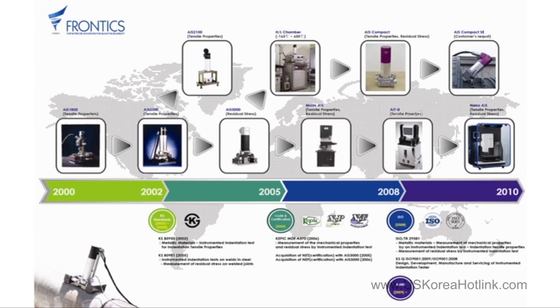The AIS series of Frontix was first introduced in 2000. In its early stage, AIS 1000 and AIS 2000 were developed to evaluate tensile properties, and AIS 3000 was developed in 2005 for evaluating residual stress. In 2008 and 2010, a compact model, AIS 3000 Compact and AITU for lab test were developed respectively. Nano AIS was also developed successfully at the end of 2011.